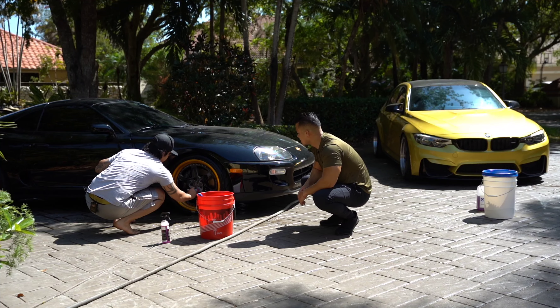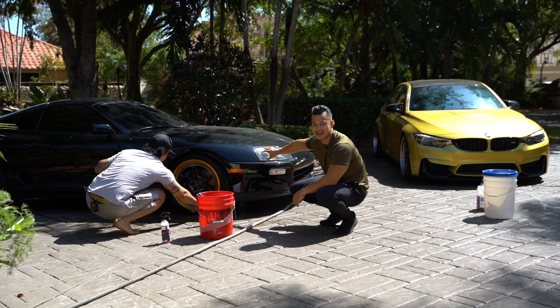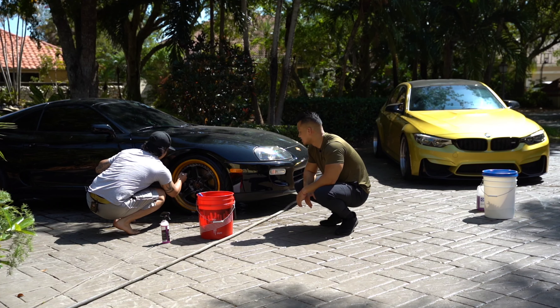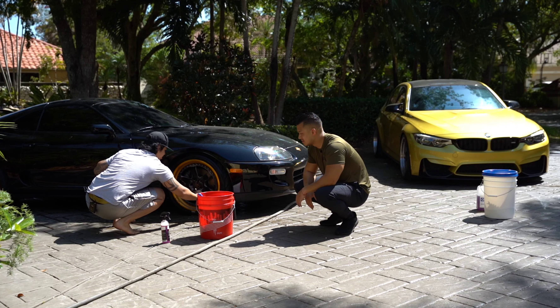Is this considered antique yet? Not yet — in two and a half more years it will be. So you could get an antique plate on here. Are you going to put one on? Oh yeah — it's also cheaper on the insurance. Is it? Yeah. Didn't know that.